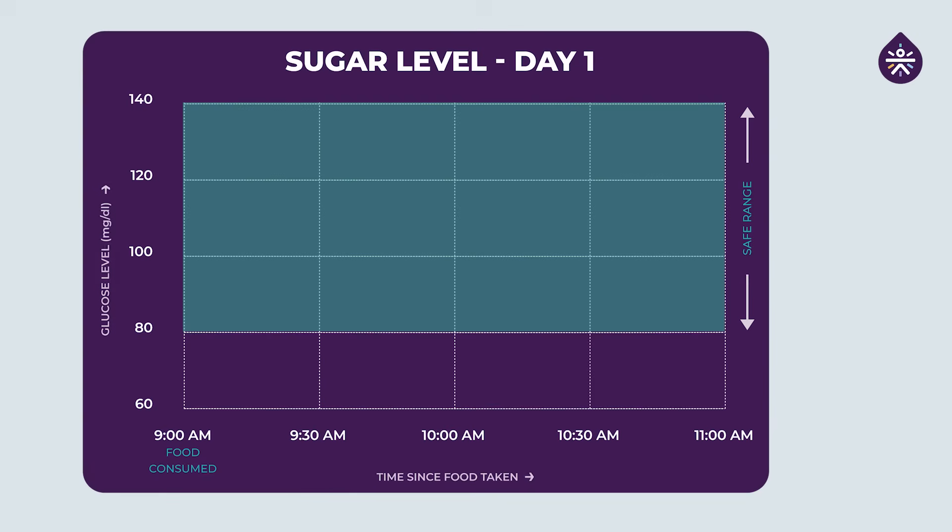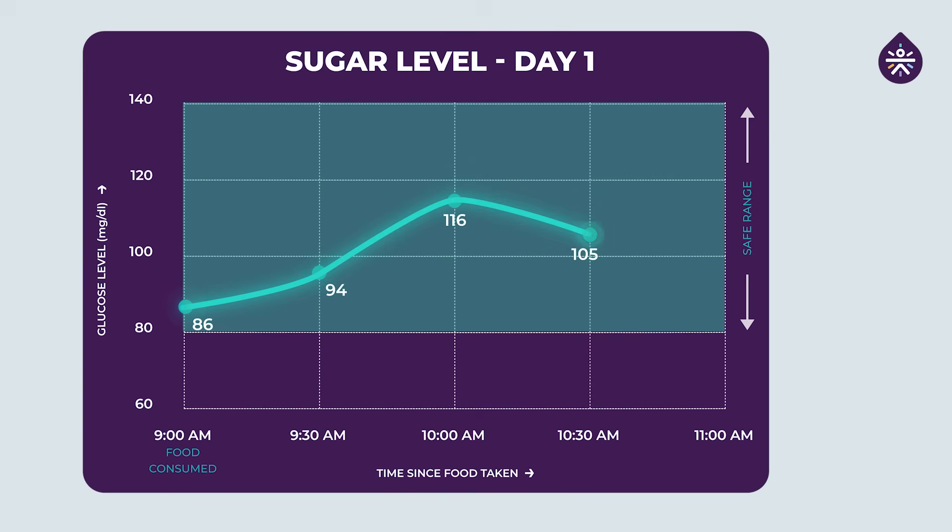My baseline reading before breakfast was around 86 mg/dL. In the next 90 minutes it rose up to 116 mg/dL, which was my highest spike. Then in two hours it dropped down to 90 mg/dL. Throughout the duration of these two hours all my readings were in the safe range of 80 to 140 mg/dL.